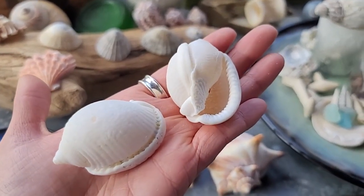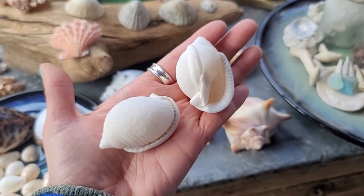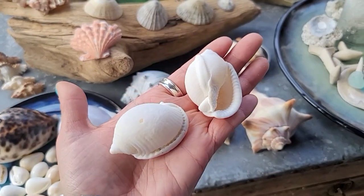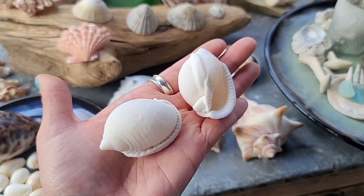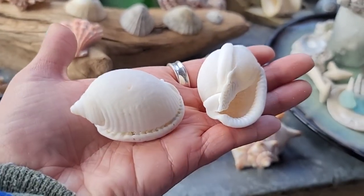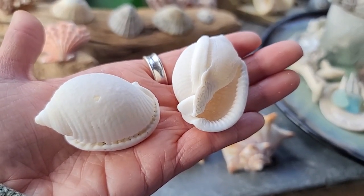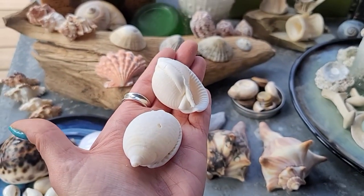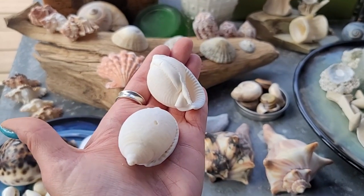These are scotch bonnets - these were sent in by Kristin. Scotch bonnets are a univalve gastropod mollusk and they usually have approximately five whorls. You can see their aperture and the lip, and the shell itself is very thick. They come in a variety of colors: white, red, purple, and spotted. Their shells can be ridged, like this one, or smooth.